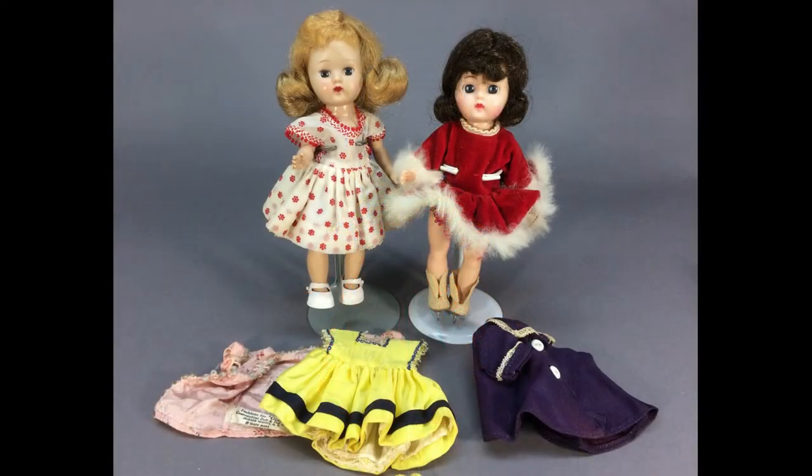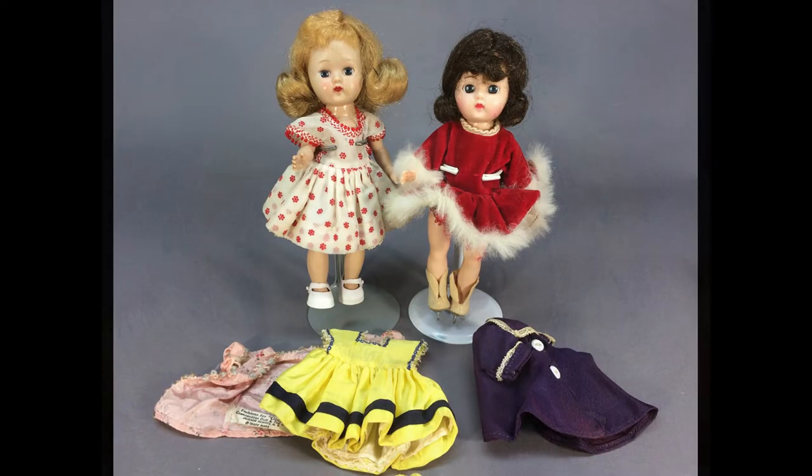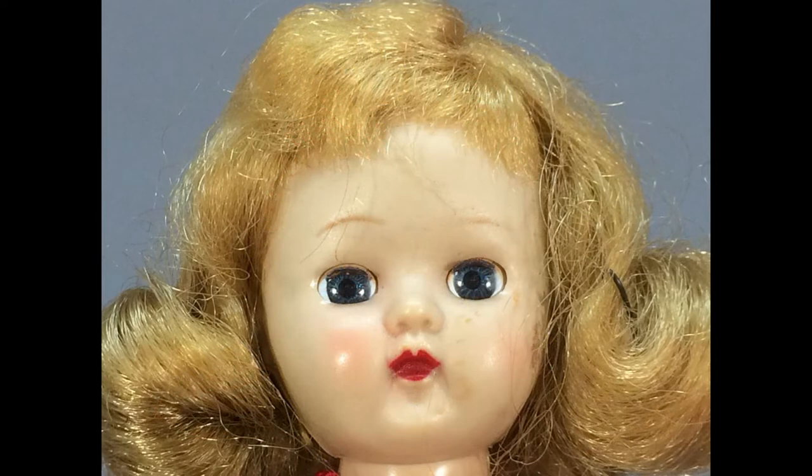Two hard plastic Ginger dolls by Cosmopolitan made in the 50s — one blonde and one brunette — with three extra tagged outfits, making an instant collection.